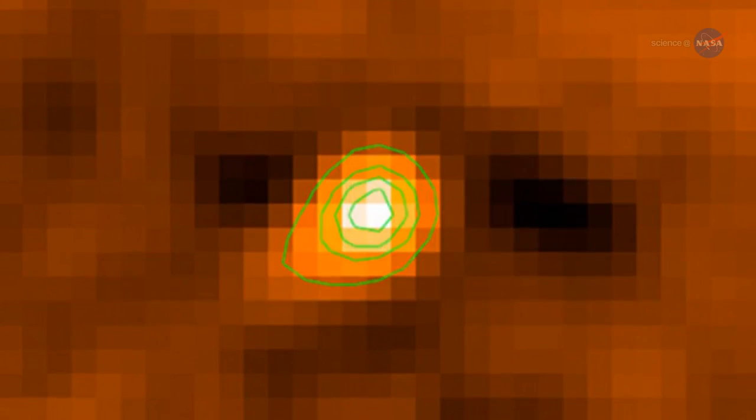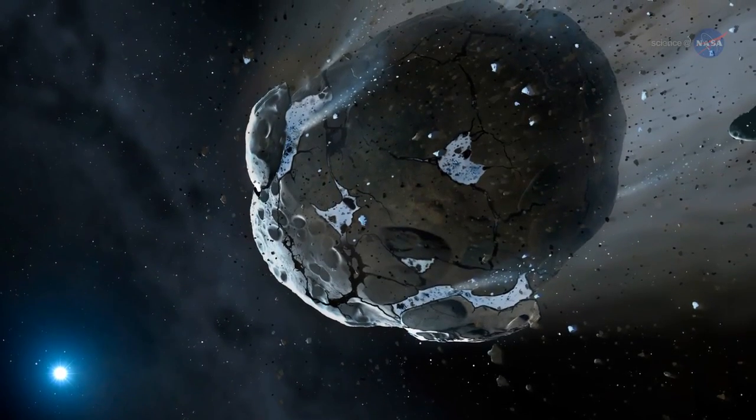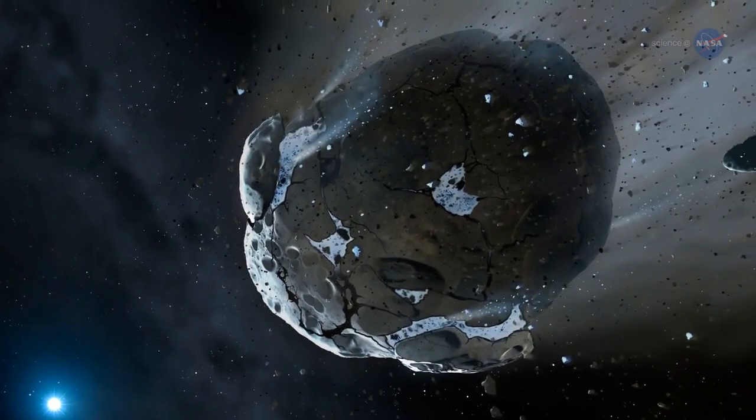When this happens, it brightens and sprouts a little tail in mimicry of a comet. A team of astronomers, led by Dave Jewett of UCLA, have been monitoring 3200 Phaethon using NASA's twin stereo probes. They think that intense solar heating blasts the asteroid's rocky surface, causing 3200 Phaethon to shed meteoroids like embers spitting off a log in a roaring campfire.